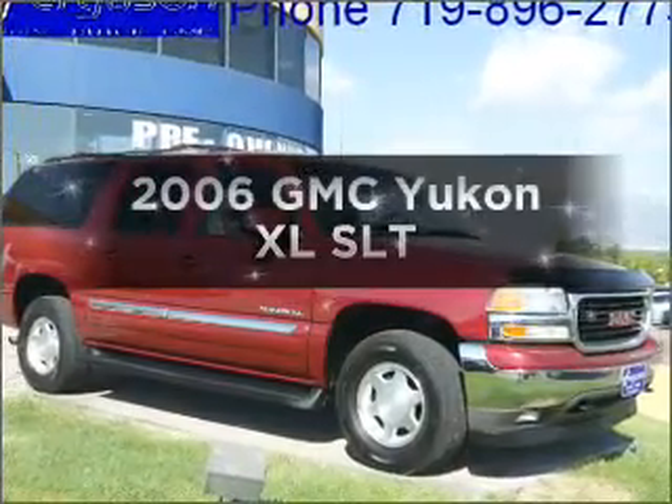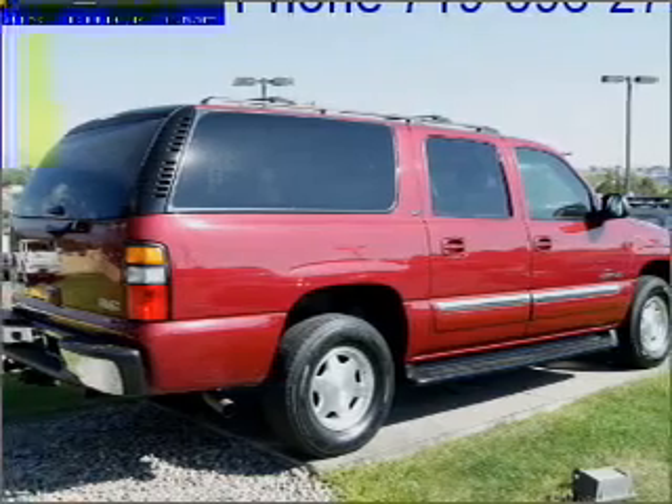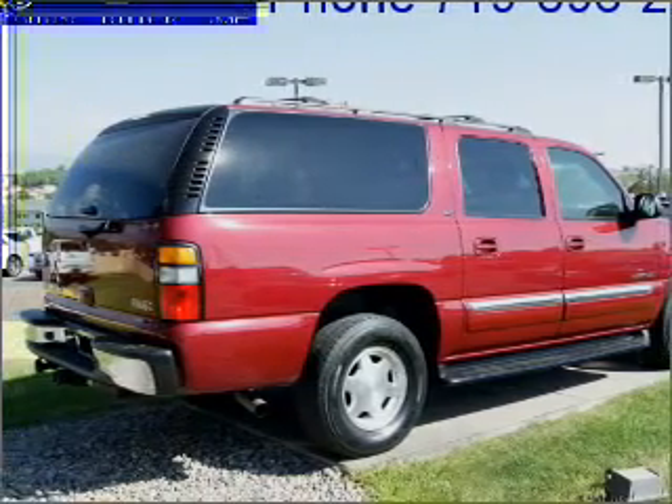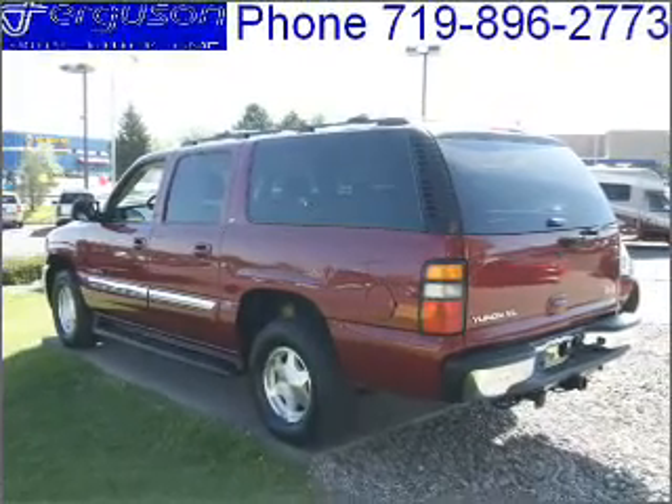Introducing the 2006 GMC Yukon XL — this is the set of wheels you've been looking for. With a powerful eight-cylinder engine that responds smoothly to its automatic transmission, the anti-lock braking system will keep you safe on the road.